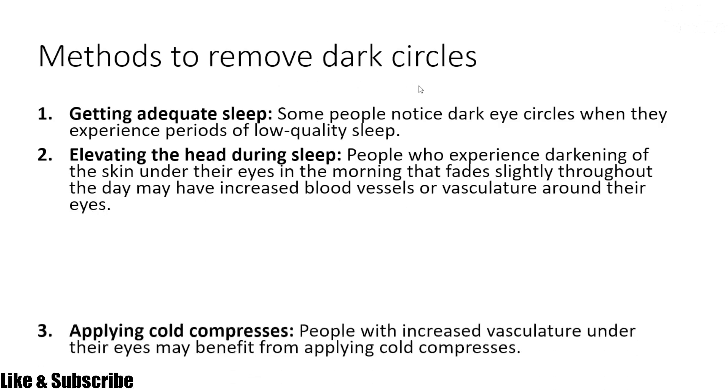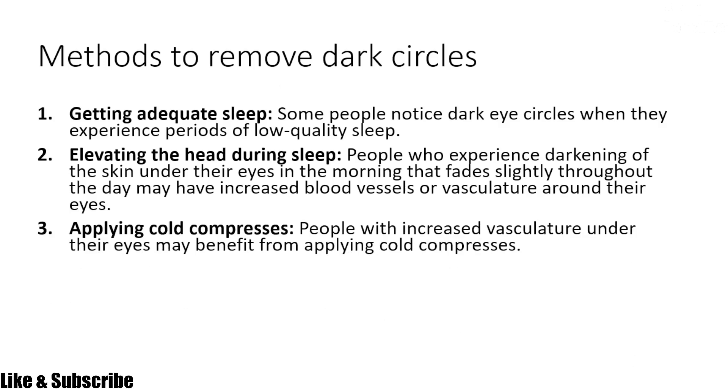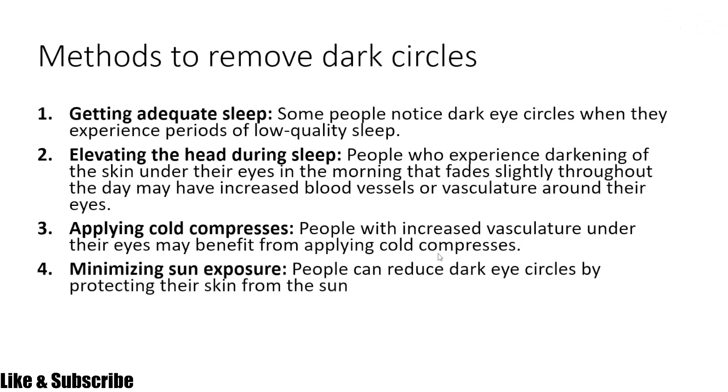The third method is to apply cold compresses. People with increased vasculature under their eyes may benefit from applying cold compresses. The fourth method is to minimize sun exposure — you can reduce dark circles by protecting your skin from the sun.